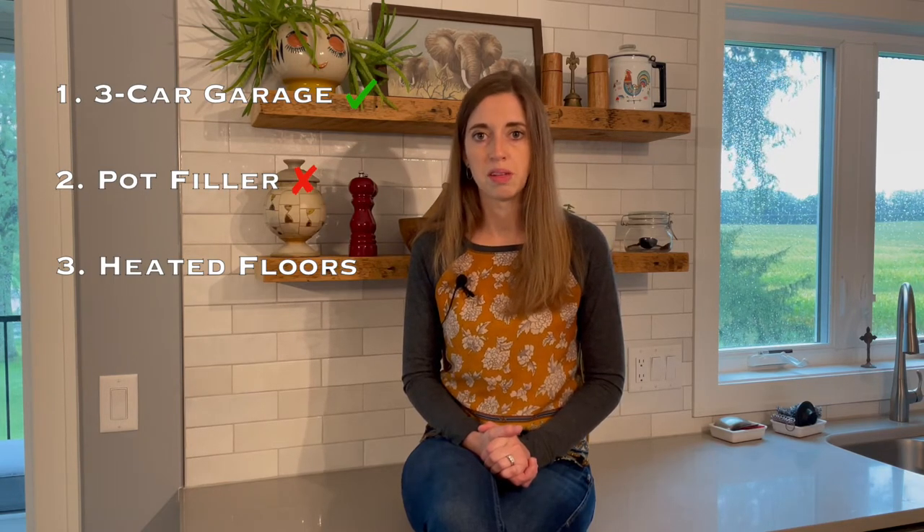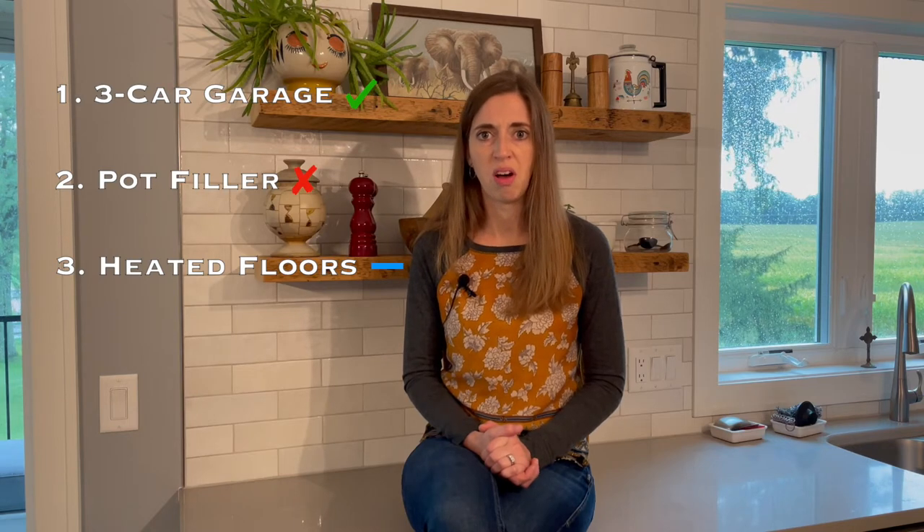Number three: heated floors. Living in the cold state of Wisconsin, heated floors can be a nice touch — they are especially nifty in bathrooms. Some homes have heated floors throughout the house, though, and while it's nice to get the heat straight onto your feet, sometimes it just feels oppressive, like you've been doing hot yoga all day long.